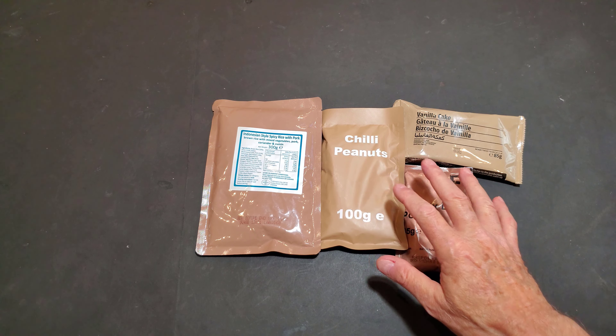So I added up all the calories — this doesn't look like much food, but I added it up and it comes to 1,993 calories.